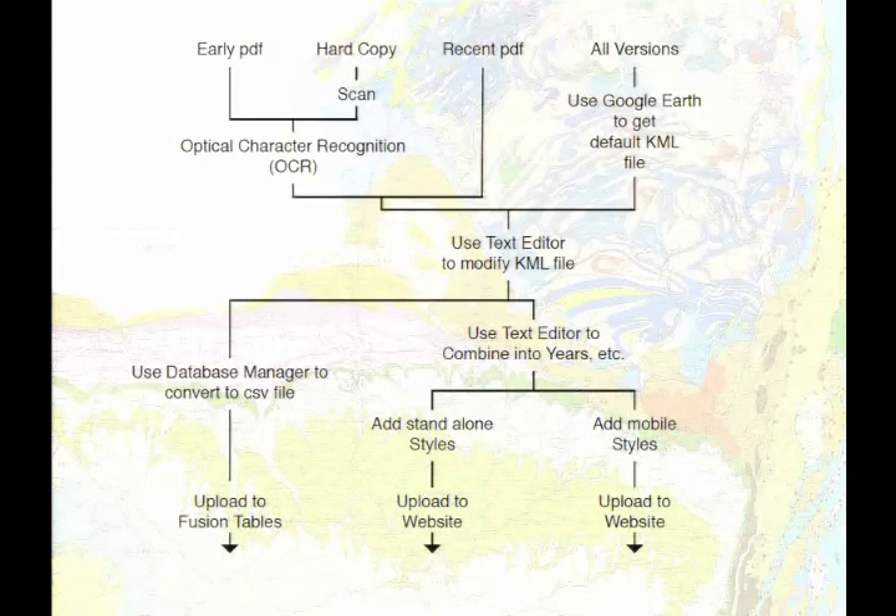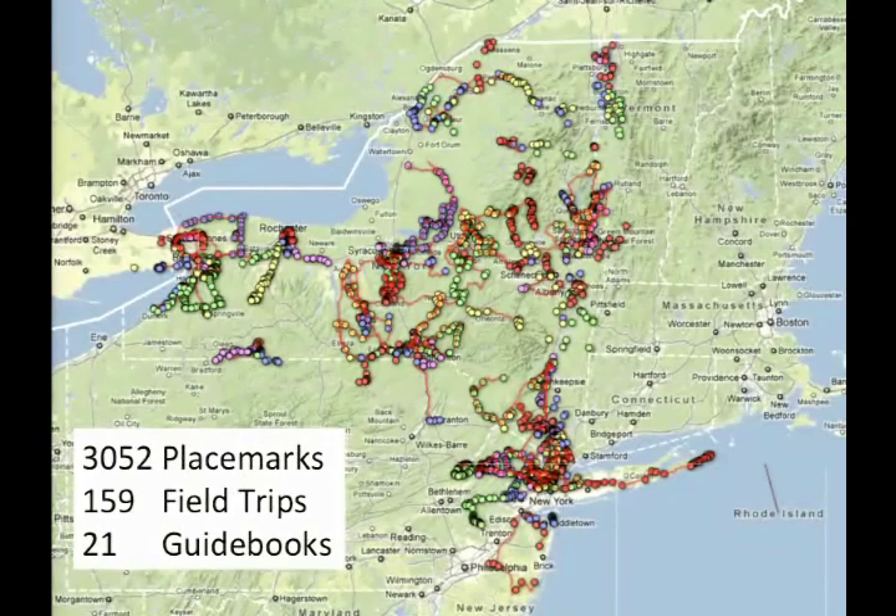Where are we now? At this point we've done 3,052 placemarks, covered a lot of the state — 159 field trips and 21 guidebooks, and I'm not halfway there yet. But it's more fun than a crossword puzzle. You can download any portion of these, doctor them up, do anything you like. I intentionally am not using Google Earth today because I wanted everything to work, so it's just a simple PowerPoint thing. The colors probably signify different trips in a given year.